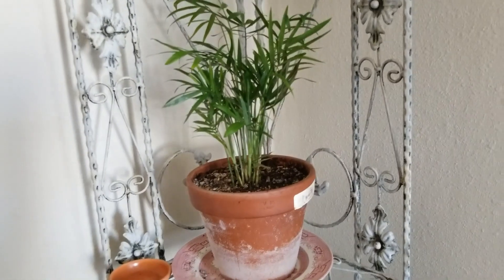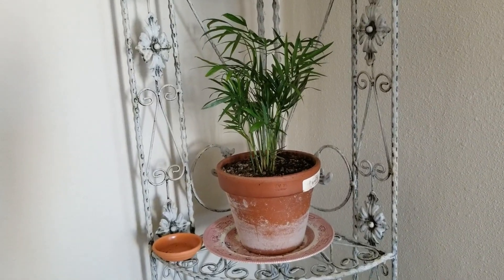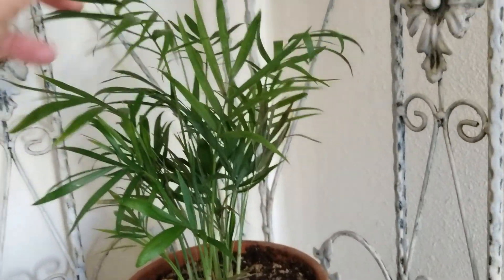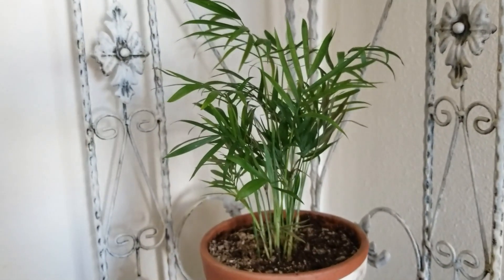Down here I've got a little parlor palm. This plant has never done great since I got it. You can see it's getting a little crispy. I know these are supposed to be easy to take care of, but for some reason I have not done a good job.